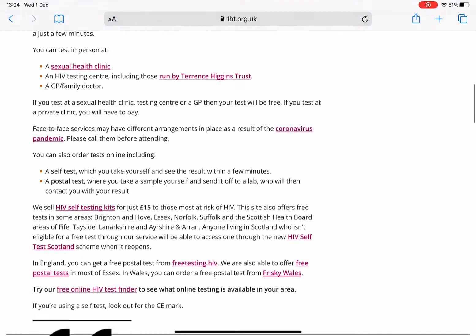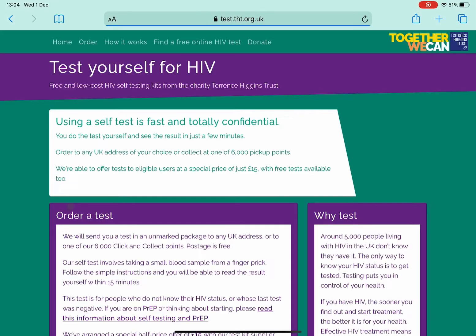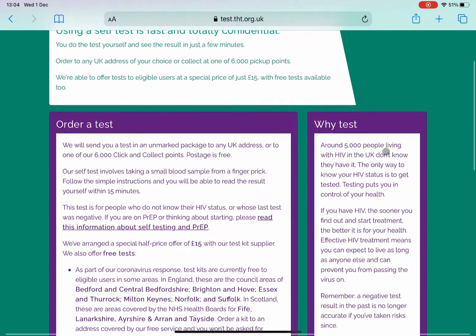It's got lots of different things here — how you can get in touch with different centres. You can go to HIV Test Scotland or you can order through the HIV testing kits, which is the one I'm going to click on here just now for you.